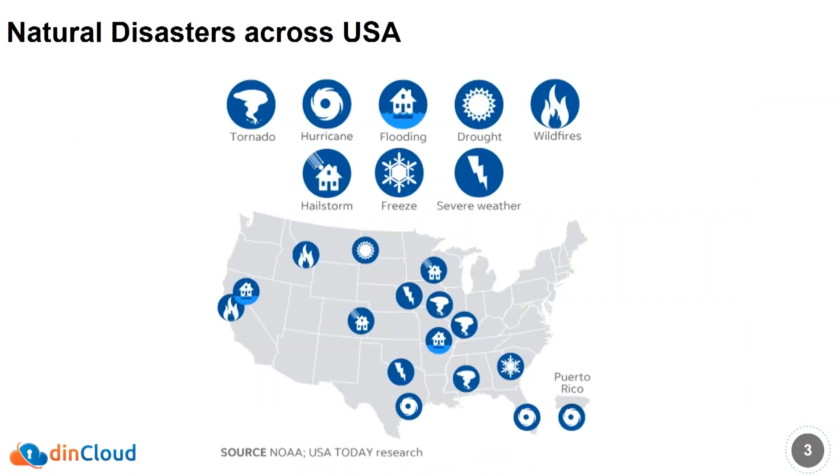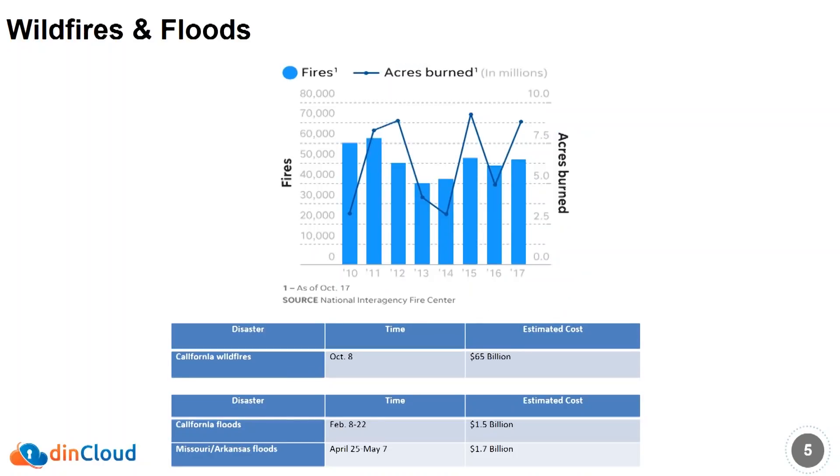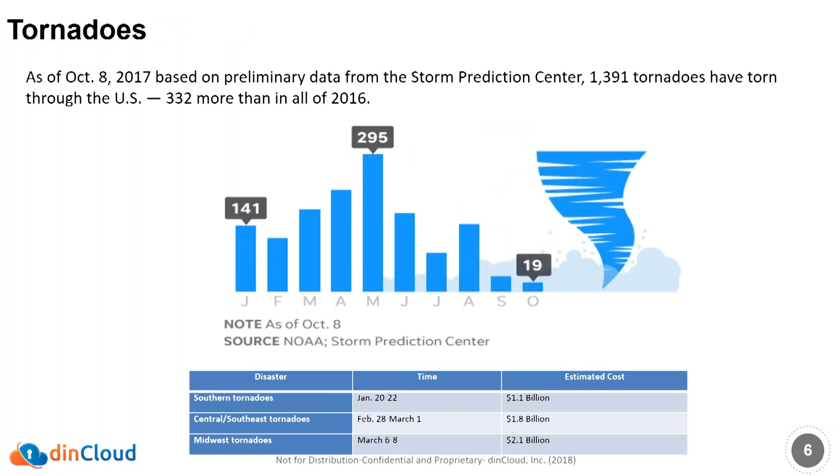I think everybody's aware of the typical disasters that hit North America or the United States — we've got a little bit of everything: tornadoes, hurricanes, floods, wildfires, severe weather. Let's take a look at the costs. 2017 was a busy year. We had three major hurricanes. NOAA estimates the cost is going to be somewhere around $400 billion. The California wildfires alone, NOAA estimates $65 billion in costs. Tornadoes — approximately 1,400 tornadoes last year — about $6 billion in costs.